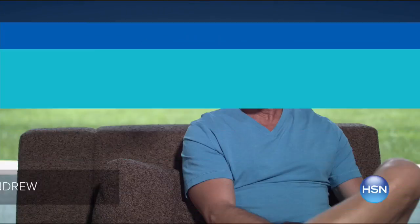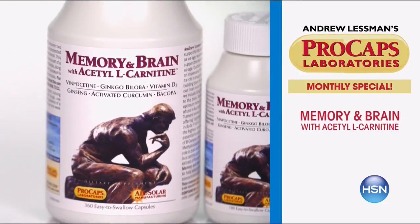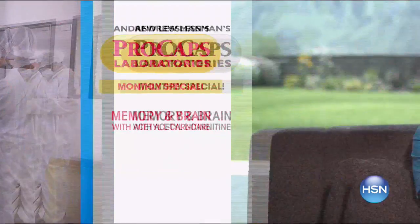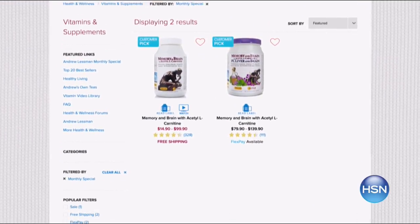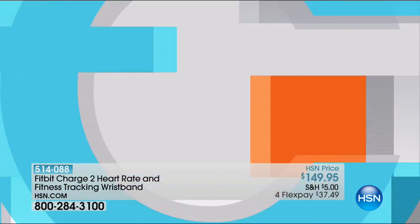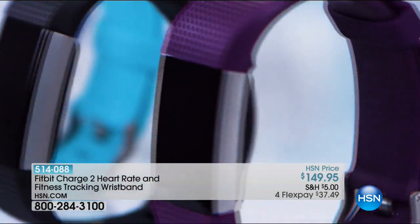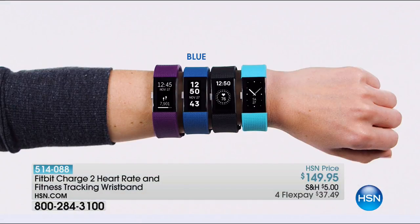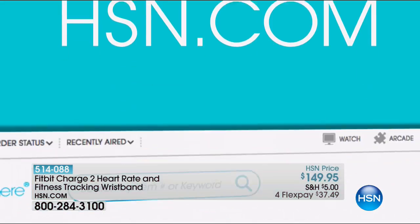Andrew Lesman here with this month's monthly special — Memory and Brain. We introduced this product over 15 years ago and it wasn't nearly as comprehensive as today. We've since added key ingredients including acetyl L-carnitine, all about protecting our brain and the quality of our life as we get older. Visit HSN.com for more — it's the most comprehensive, best product I make for supporting our brains. Also: stay fit with a fitness tracker — track activity all day, monitor heart rate, set alarms, get notifications. The classic wristband comes in blue, plum, mint, or black.